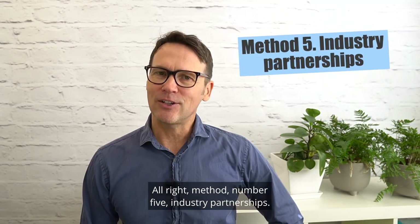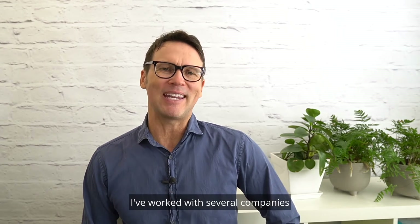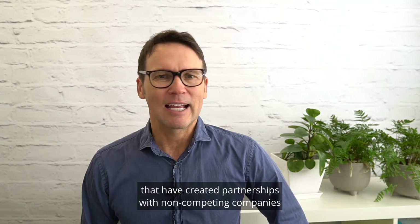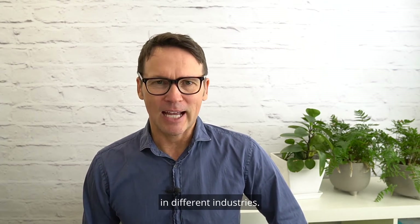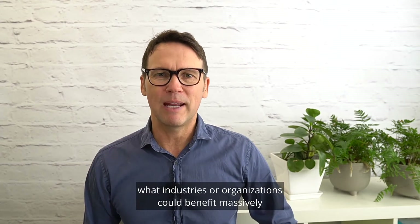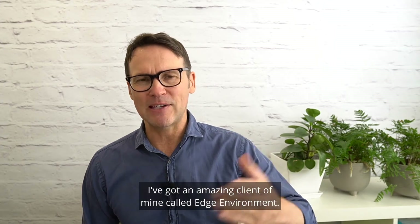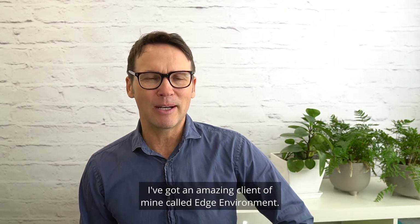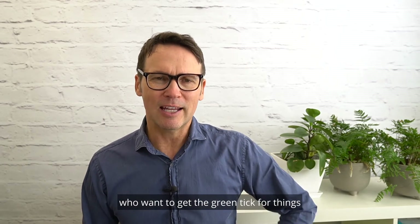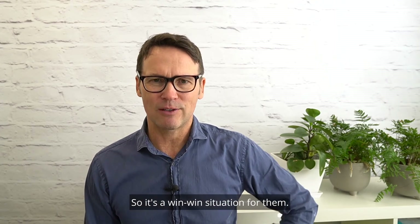Method number five: industry partnerships. You don't always have to go it alone. I've worked with several companies that have created partnerships with non-competing companies in different industries. Just ask the question: what industries or organisations could benefit massively by being involved in this project? I've got an amazing client called Edge Environment — in the environment space, they've often partnered up with developers who want to get the green tick for things and also want to profit. It's a win-win situation.